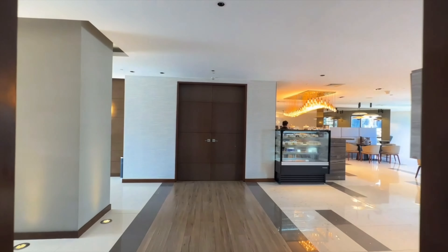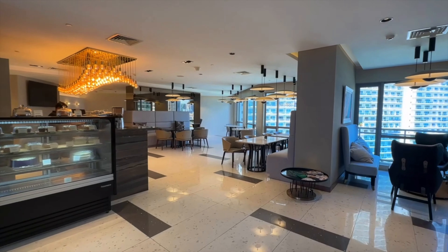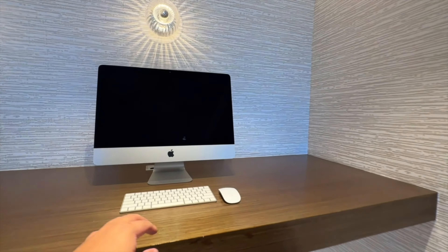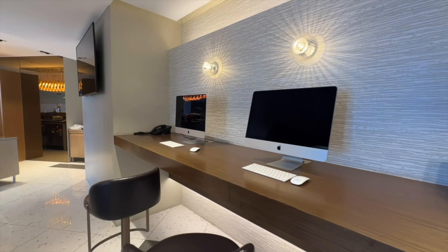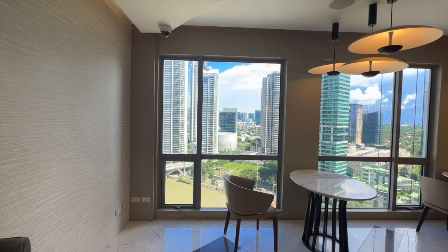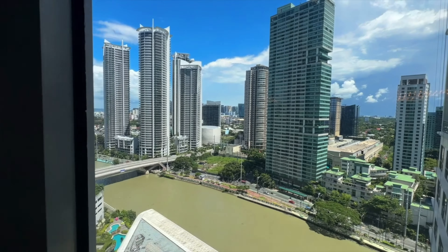We are done sa kanilang view deck — ang ganda. Let's check their lobby. May pastry shop and bar. Computers here as well guys — meron silang computer na pwede nyo gamitin. This is an iMac, 24 inches. And this is the view guys — ang pinakamaganda dito kasi yung binibigay na view ng hotel.